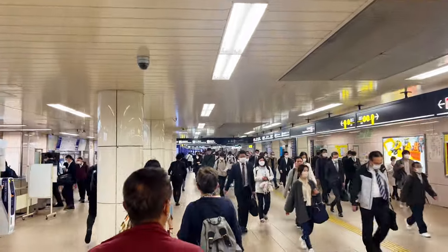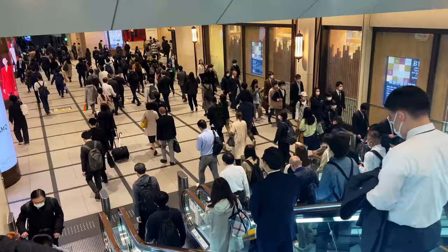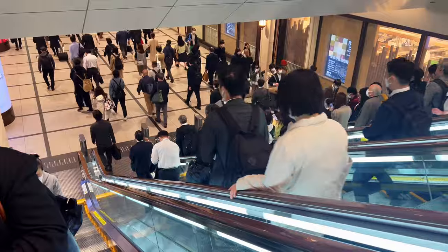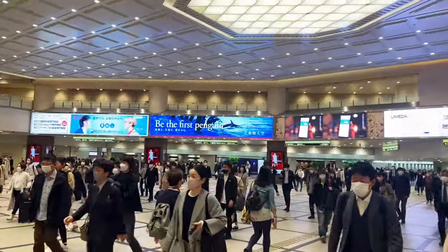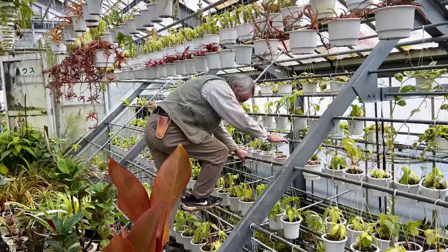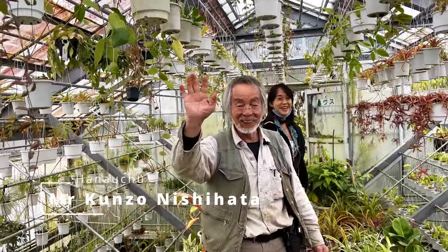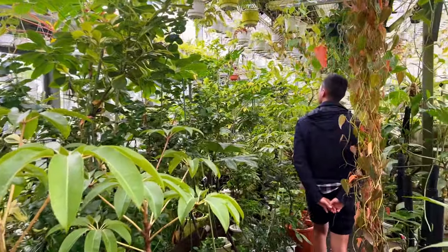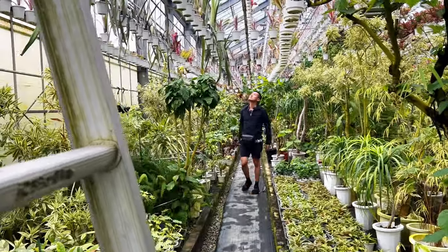The next morning, we experienced first-hand the Osaka morning rush hour. It was a structured chaos with a beautiful energetic rhythm to it. We boarded an old-timey train towards Kawanishi to visit the biggest botanical legend in Japan, Mr. Kunzo Nishihara. I filmed some episodes at his greenhouse for my main channel, Only Plants — links in the description below. His nursery houses millions of rare and spectacular plants collected from all over the world.